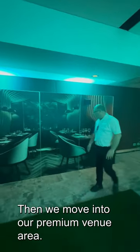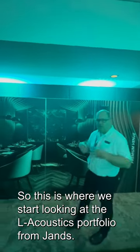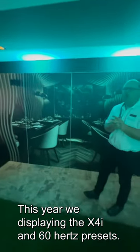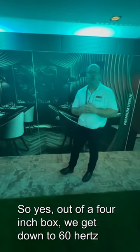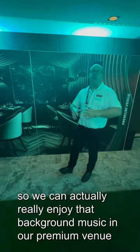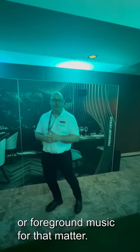Then we move into our premium venue area. This is where we start looking at the L-Acoustics portfolio from JANS. This year we're displaying the X4i in 60Hz presets — so out of a 4-inch box we get down to 60Hz, so we can really enjoy that background music, or foreground music for that matter, in our premium venue.